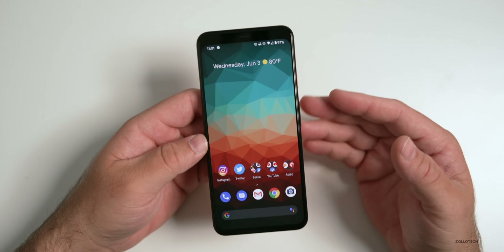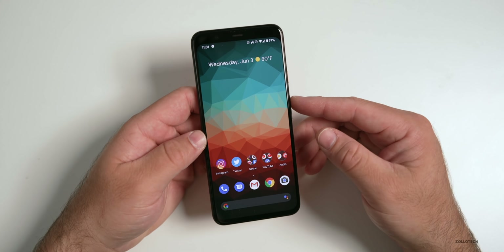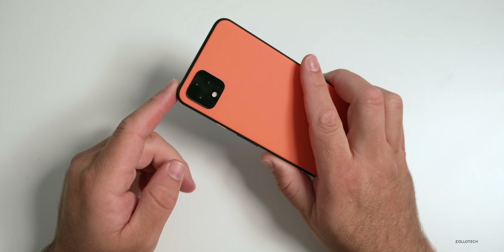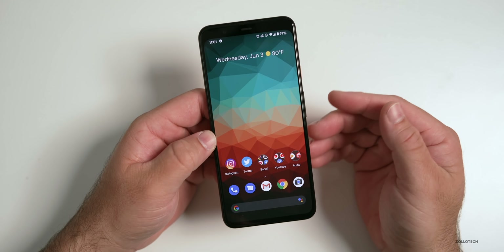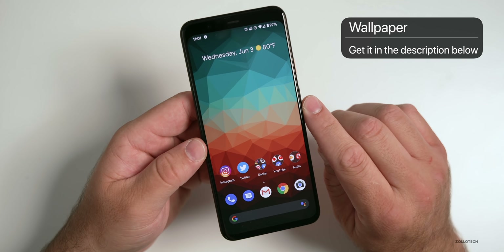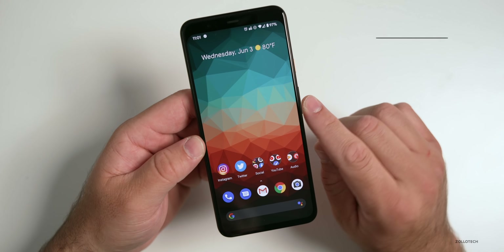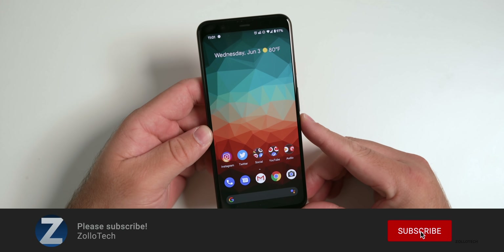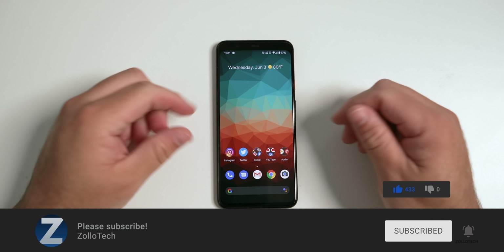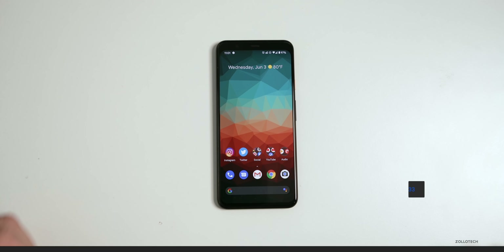We're probably seven or eight months out from the release of the Pixel 4 and 4 XL at this point, and I'll be doing a follow-up video on this device since I carry it with me every day. If you'd like to get your hands on this wallpaper, I'll link it in the description as I always do. If you haven't subscribed already, please subscribe. If you enjoyed the video, please give it a like. Thanks for watching — this is Aaron, I'll see you next time.